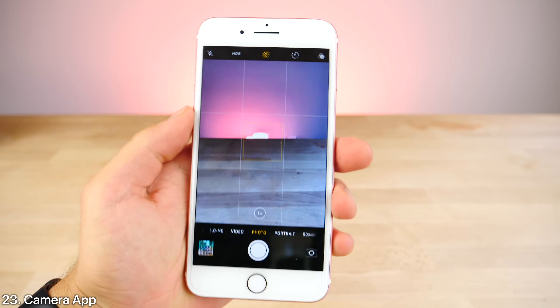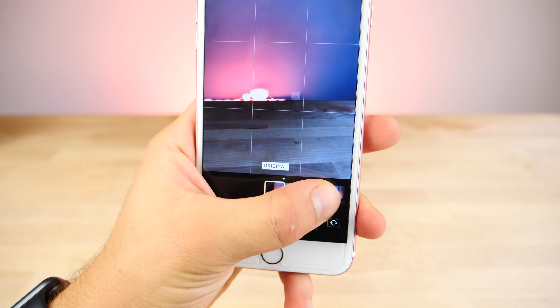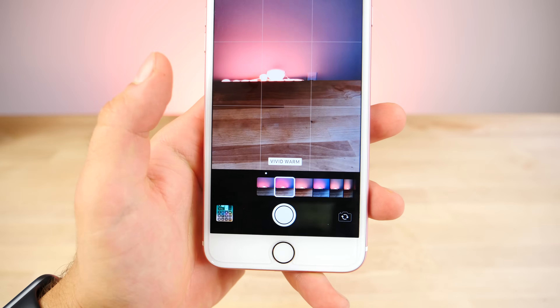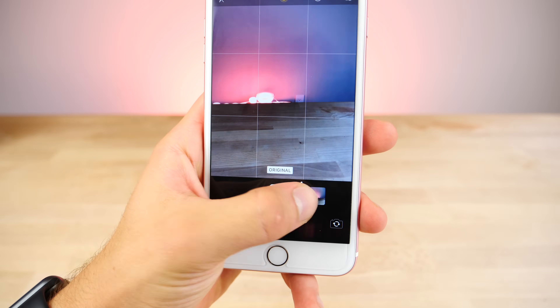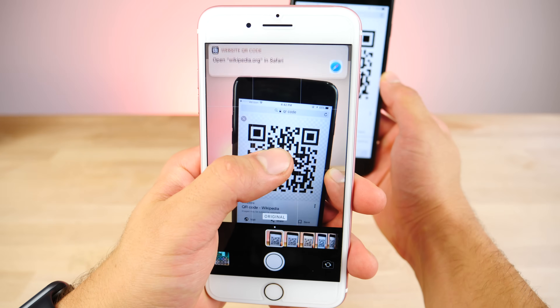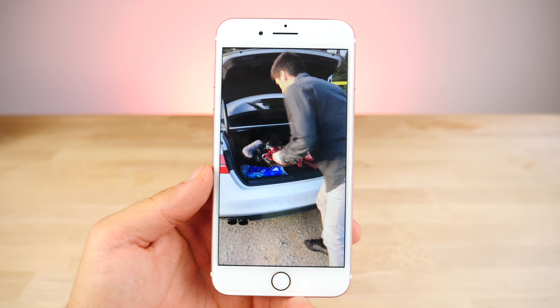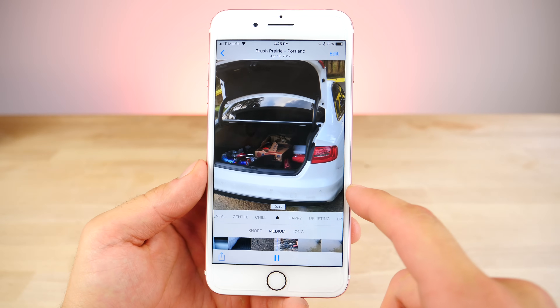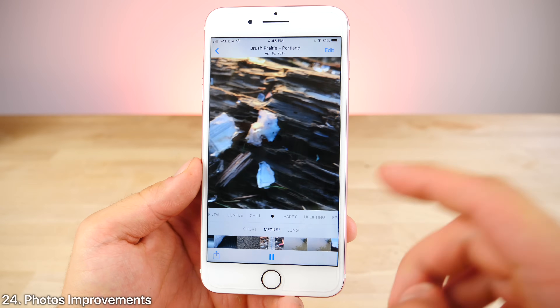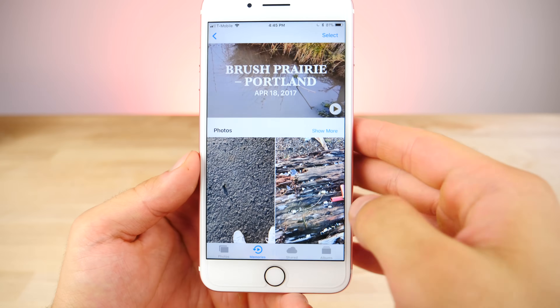The camera app has a number of updates. You can actually slide up and enter the filter mode, which is a lot more convenient — you don't have to go all the way to the top to click the button. There are a number of new filters, a lot of renamed older ones, and you have QR code support directly within the app. Now photos have gotten a lot smarter — memories can now be played in portrait mode, and they recognize a lot more things like pets or even certain weather conditions.